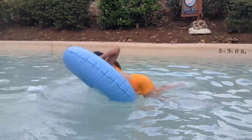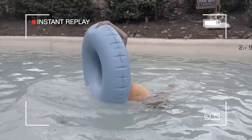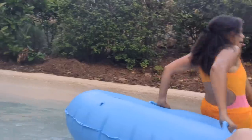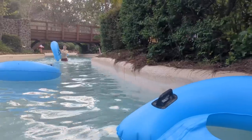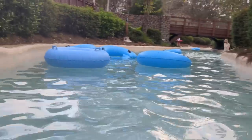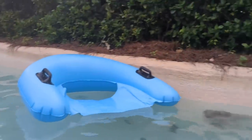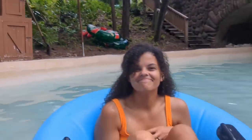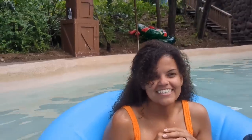Hi Miranda, get in the tube! Pro tip for getting in the tubes: start on the stairs, because then you can just pull it right in. She sticks the landing! There are a variety of tubes you can grab, including smaller cedar tubes, regular inner tubes, sometimes doubles, and today they also have Christmas tubes. Miranda chose to do the experience seated — it was easier for her to get in.